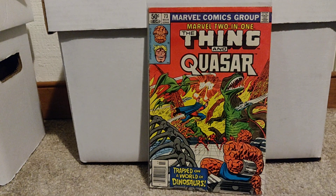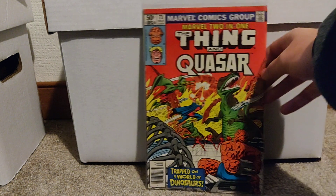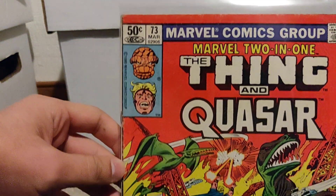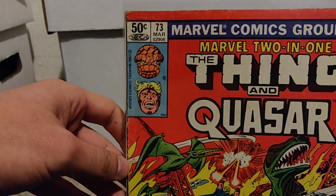Next up, Thing and Ka-Zar — Marvel Two-in-One number 73. Not in the best condition. There are not a ton of keys from this run, but what a cool book to have.